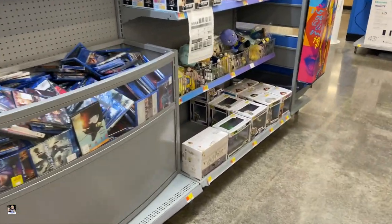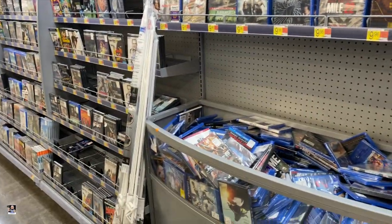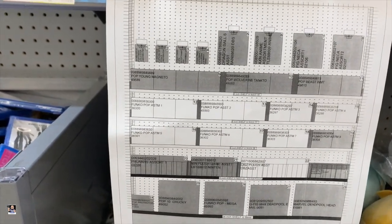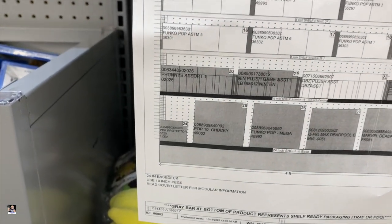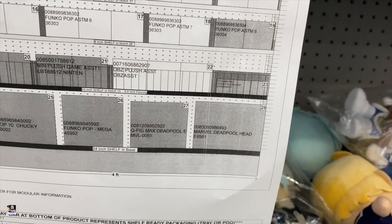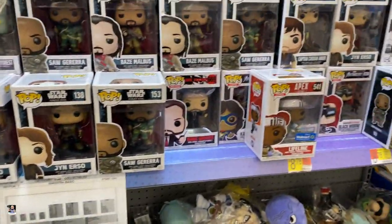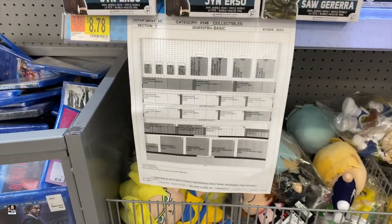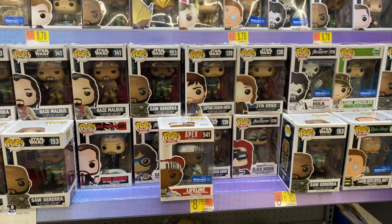They actually moved all the Funko Pops that were left over into this section, which is in the movie section. It looks like we're doing a reset as well right here. Funko Pops. That's going to do it — I will see you guys back out in the car.